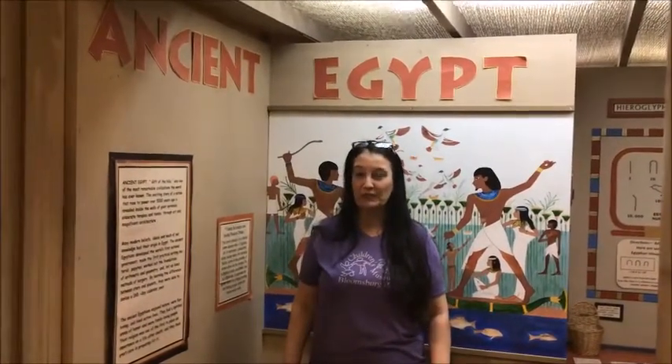Hi everybody, it's Dr. Ginny here at the Bloomsburg Children's Museum, and today we are going to be walking through ancient Egypt.